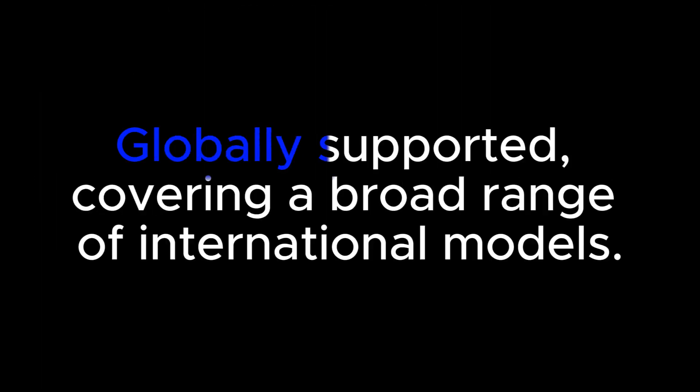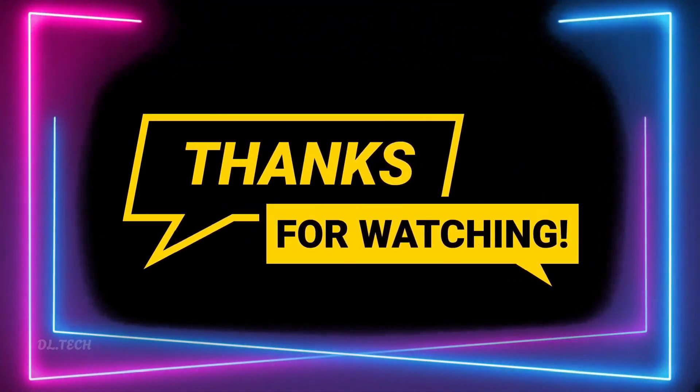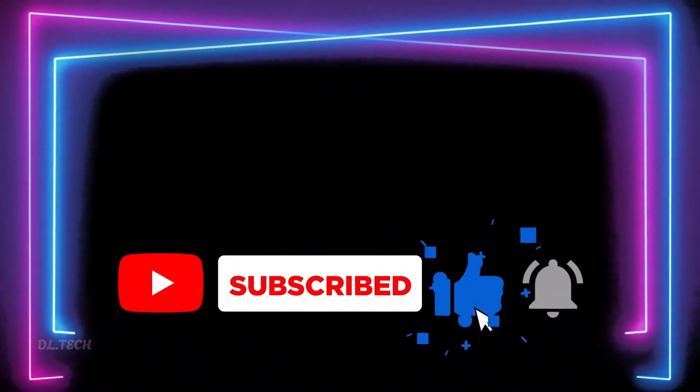Galaxy F and M series are globally supported, covering a broad range of international models. If you haven't already, please take a moment to subscribe to our channel to stay updated with our latest videos covering tech trends and gadgets.